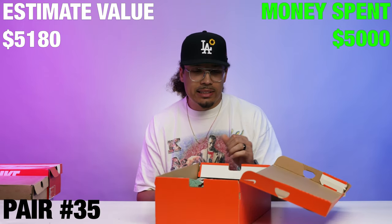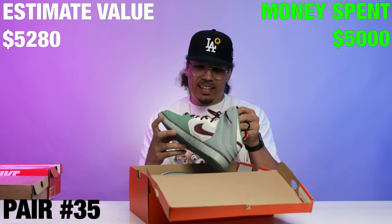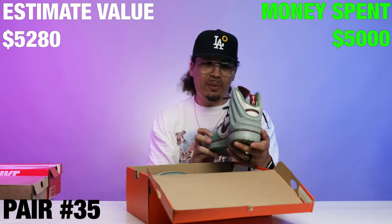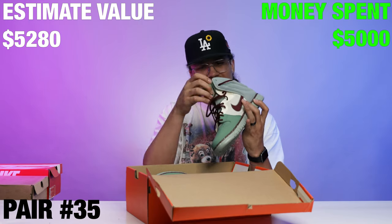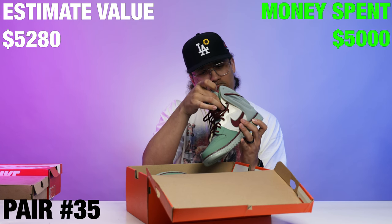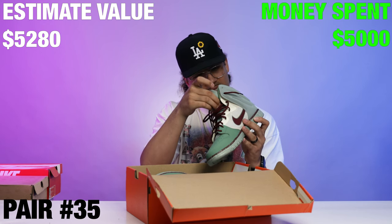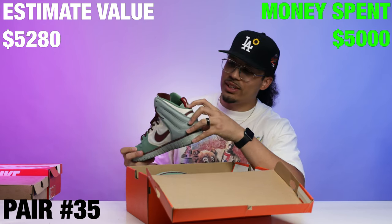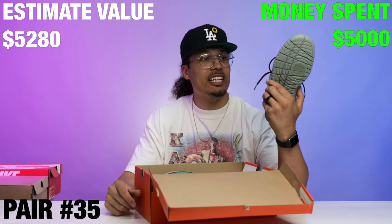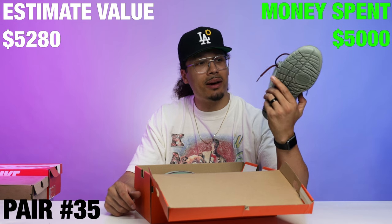We got a Nike box with no label on it. What is this — a Huarache Free Dunk? Dunk Free, Dusty Sage, promo sample. It says 12M so it has the size on the pull tab on the back. This is a Nike Dunk sample — I've never seen these before. Let me know what you guys think about these down below in the comment section.